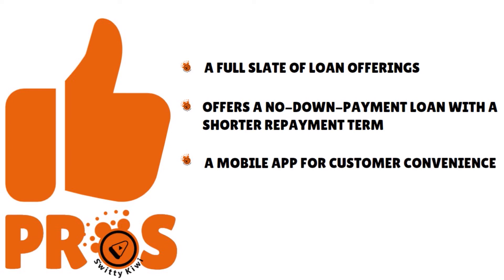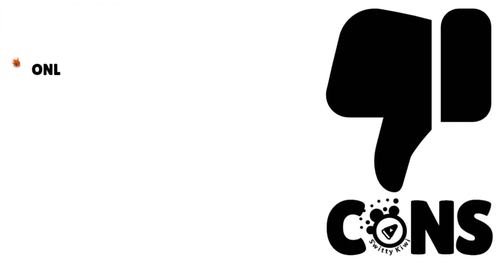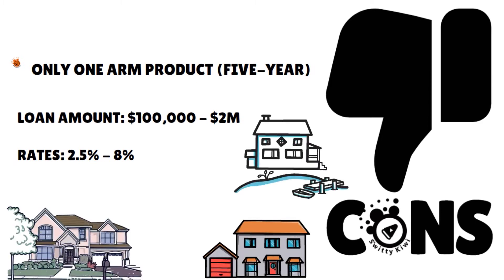Cons: only one ARM product — the five-year. ARM stands for Adjustable Rate Mortgage. In terms of amounts, you can finance anywhere from $100,000 all the way to $2 million. Rates change daily, but you're looking at 2.5% to 8% depending on your creditworthiness. They offer everything from a regular loan to a VA loan with no down payment, and you can finance single-family, multi-unit, and condos.